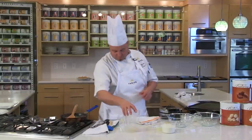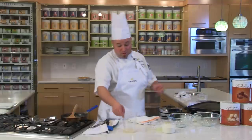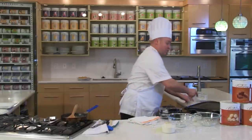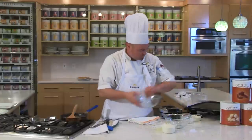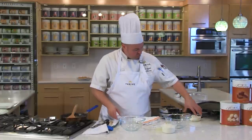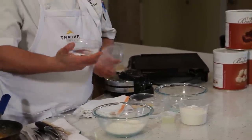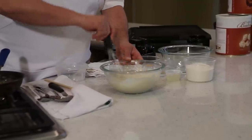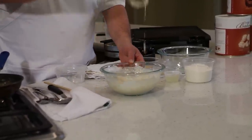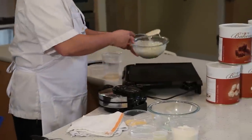Now let's show you how simple and easy it is to make our 10-grain Thrive Pancakes. It's really not hard at all — pretty much just add water. For the pancakes, take one cup of Thrive 10-grain pancake mix, put it in a bowl, take your water, whisk it, and now you have perfect, smooth, ready-to-go pancake batter. Go ahead and put your pancakes down on the griddle.